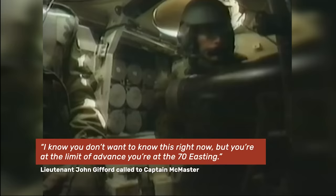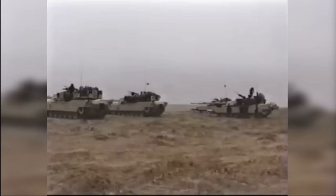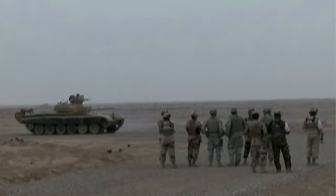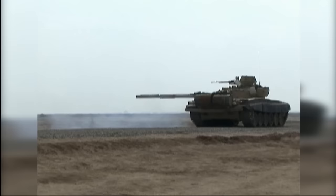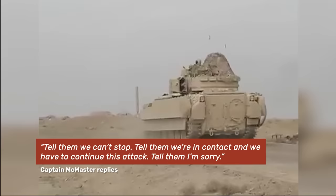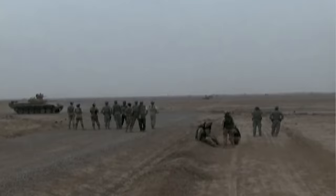As McMaster realized the scope of his situation, a call came over the radio from Lieutenant John Gifford: 'I know you don't want to hear this right now, but you're at the limit of advance. You're at the 70 Easting.' Advancing further wouldn't just violate orders — it could place Eagle Troop too far ahead for reinforcements to reach them in time, and with a sizable enough Iraqi force, could mean getting surrounded. But McMaster knew his troops were already well within the sights of Iraqi T-72s. He called back: 'Tell them we can't stop. Tell them we're in contact and we have to continue this attack. Tell them I'm sorry.'